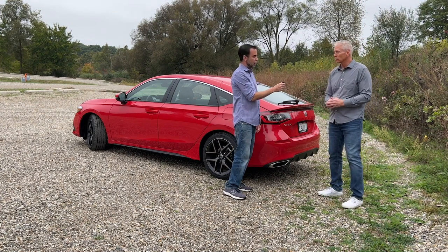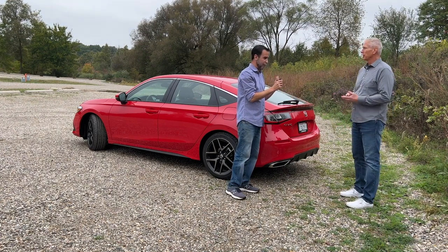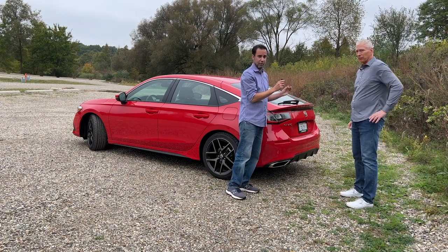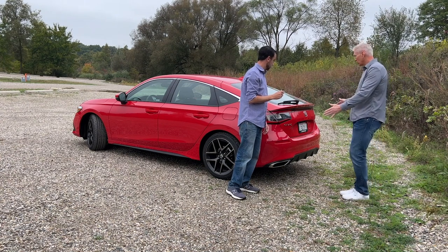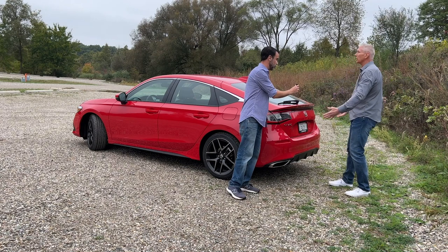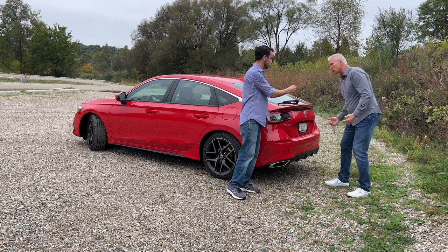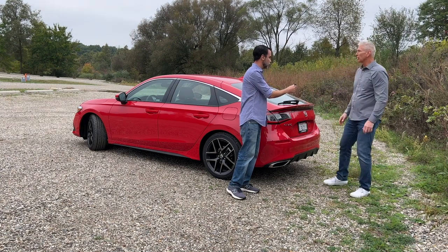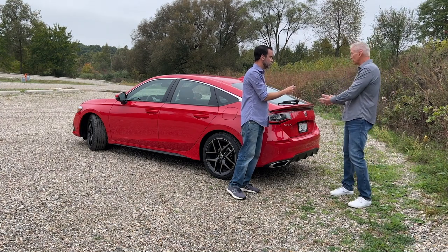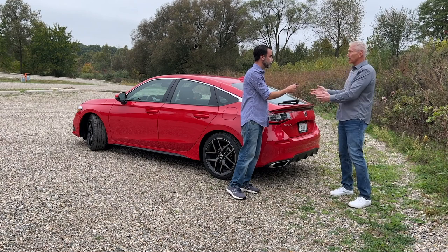We folded the seats down earlier and there's big-screen-TV space back there — plenty of space. The beauty is we actually increased the rear opening at the bottom by about 1.4 inches, so it's easier to load and unload. It also has a low load height, so you're not going to scratch your bumper. Paying attention to those details makes it very versatile, as well as stylish and sporty.